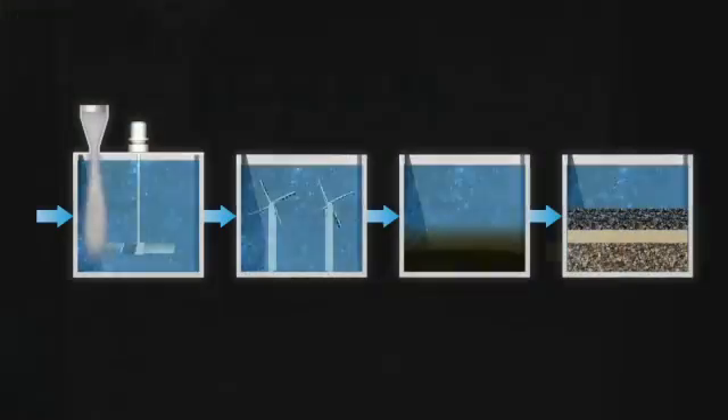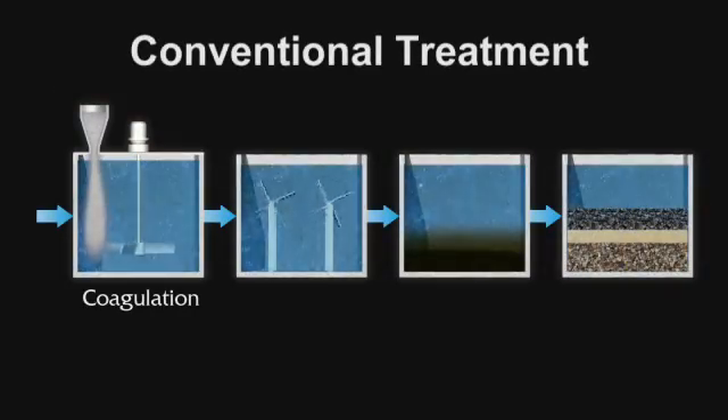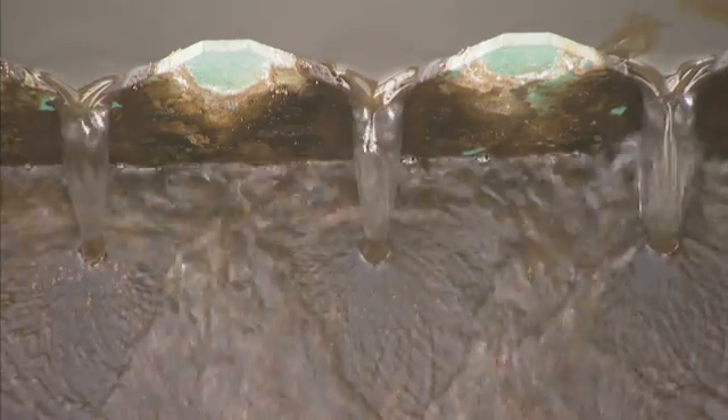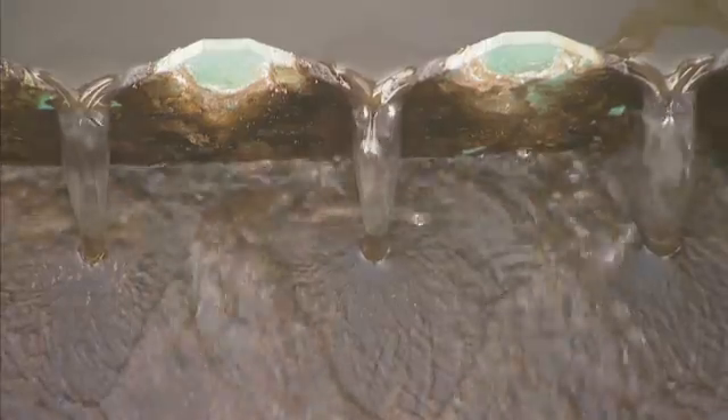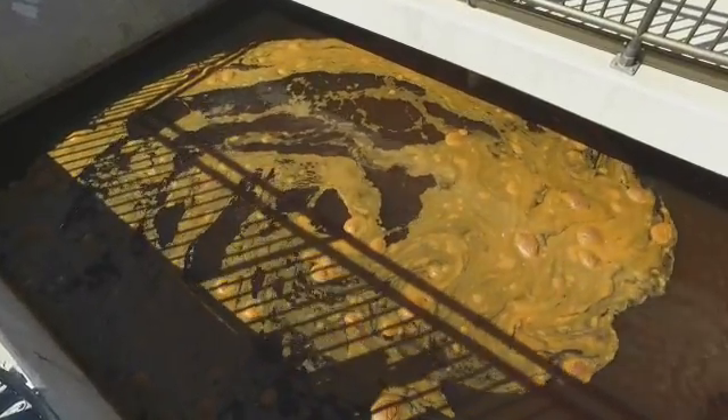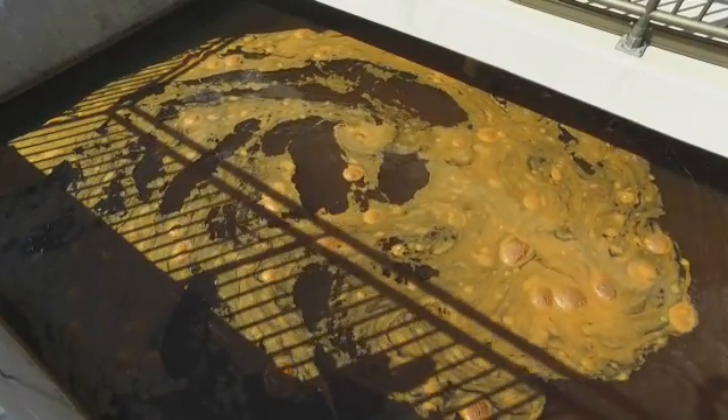The most common use of jar testing is to determine the appropriate use and dose of chemicals in water treatment. The objective of water treatment is clarification — the removal of particulate matter in the water. Particles are removed both chemically through coagulation, flocculation, and sedimentation, and physically through filtration. Chemical treatment is usually achieved through the addition of coagulants, which combine with particles in the water to form floc — larger particles that are easier to remove.